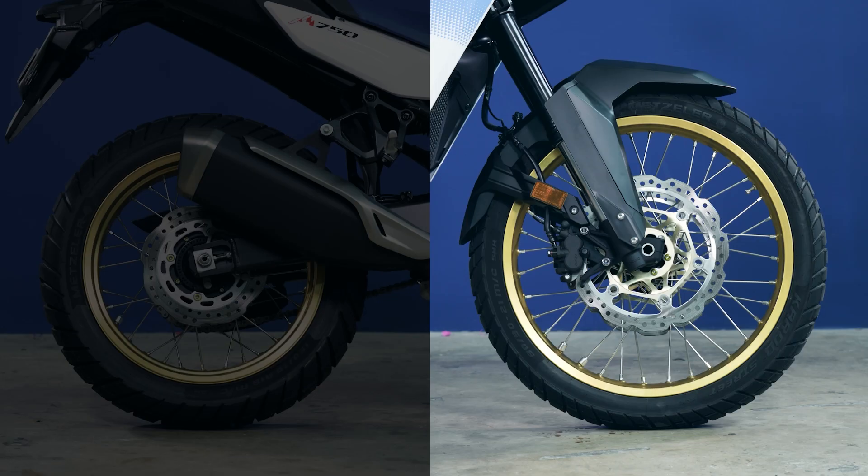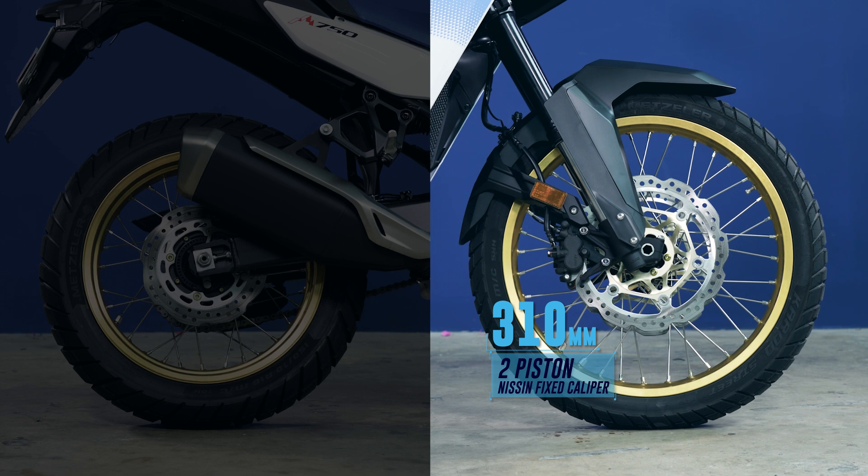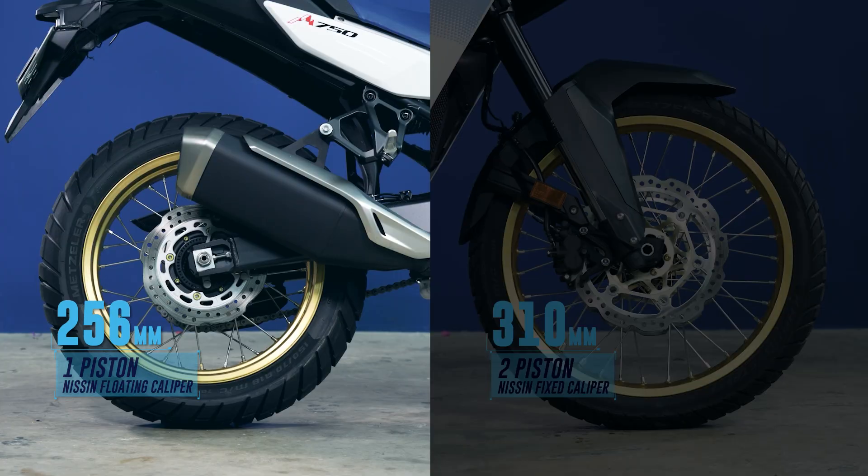The rider is assisted by Honda's traction control. The braking department sees a pair of 310mm floating rotors clamped by dual 2-piston Nissin fixed calipers in the front, and a single 256mm rotor with a floating 1-piston Nissin caliper in the rear.